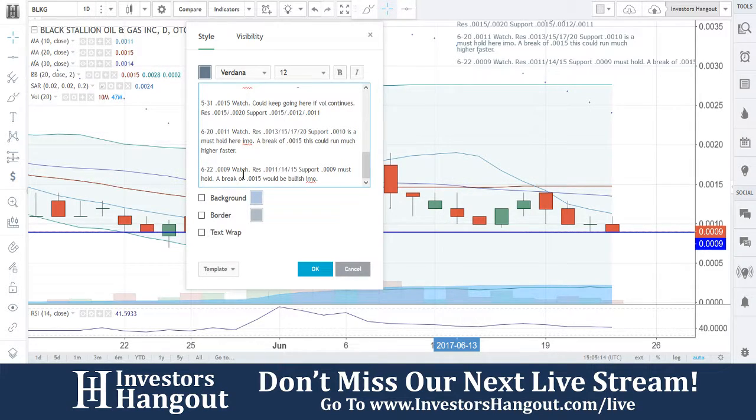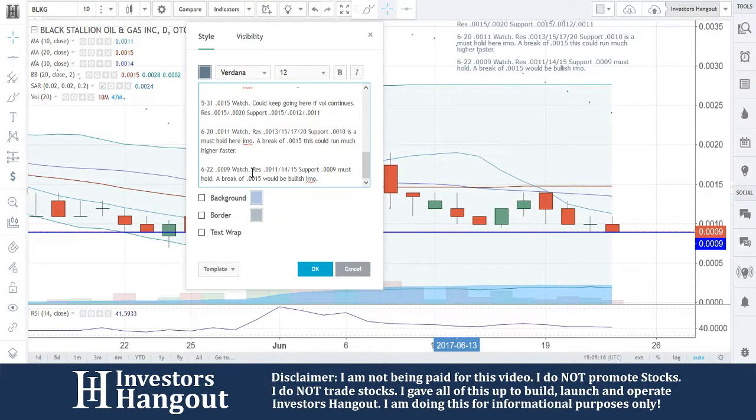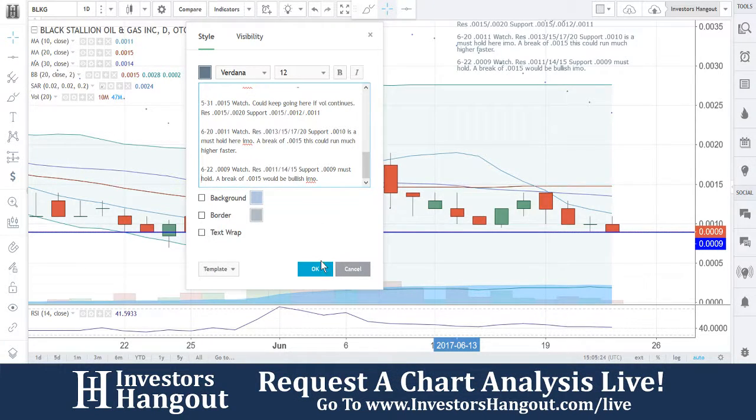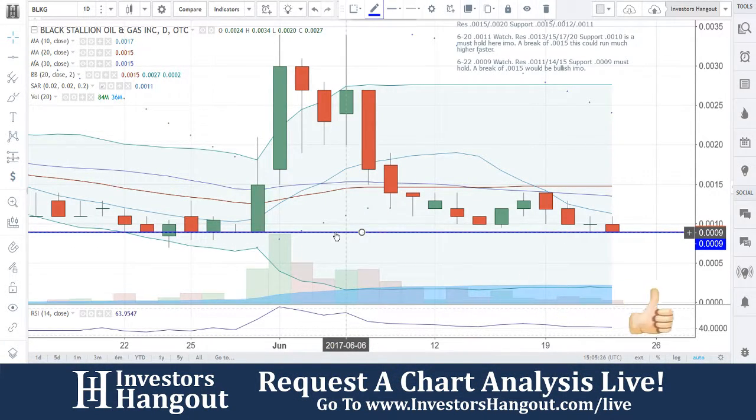0.0009 — watch. Resistance at .0011, .0014, and .0015. Support at 0.0009 must hold. A break of 0.0015 would be bullish in my personal opinion. We're going to continue to watch this one.